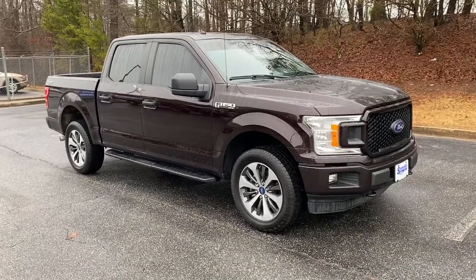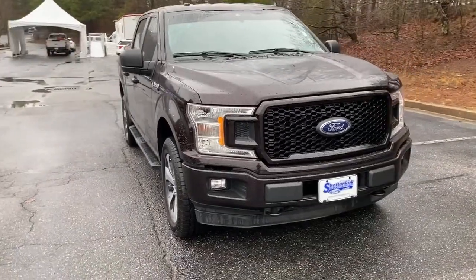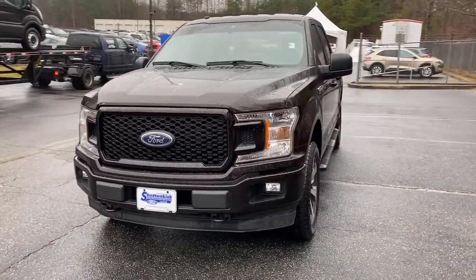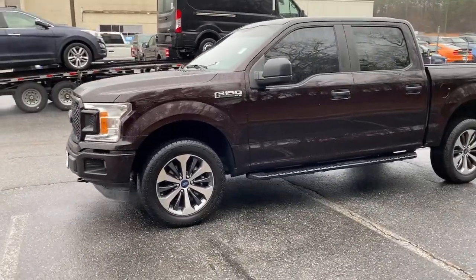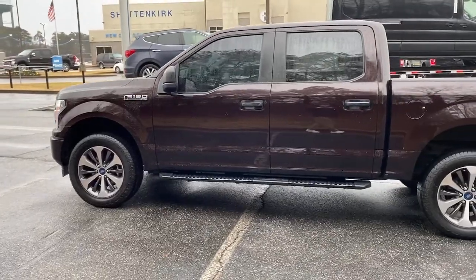Introducing the 2019 Ford F-150. With less than 15,000 miles on the odometer, this vehicle provides excellent value. Take a closer look at this full-size F-150 — the light-duty pickup that leverages military-grade aluminum alloy and high-strength steel to produce class-leading towing and payload capabilities.